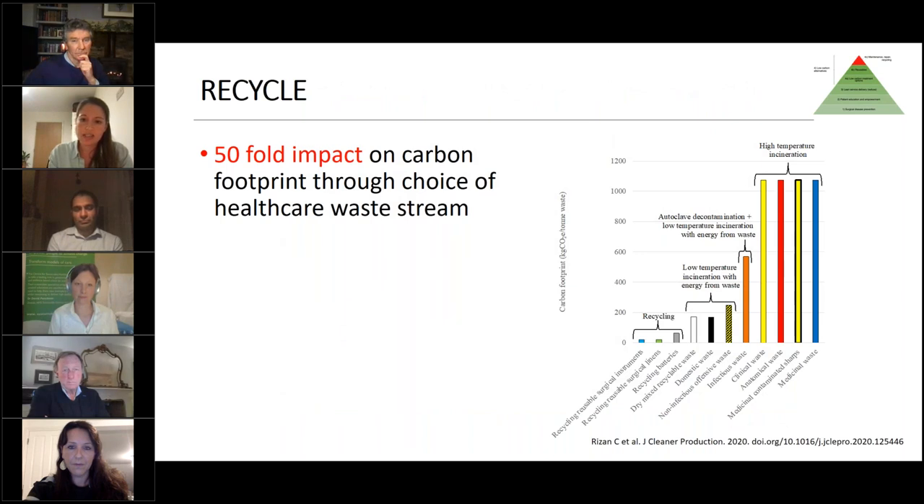Only around four to five percent of the carbon footprint of healthcare is attributed to waste itself, but it is important to get it right. There is a 50-fold impact difference between the highest and lowest carbon waste streams. Recycling has a 50-fold lower carbon footprint compared to high-temperature incineration, so getting waste segregation right matters — but waste is not the main focus within sustainable surgery.